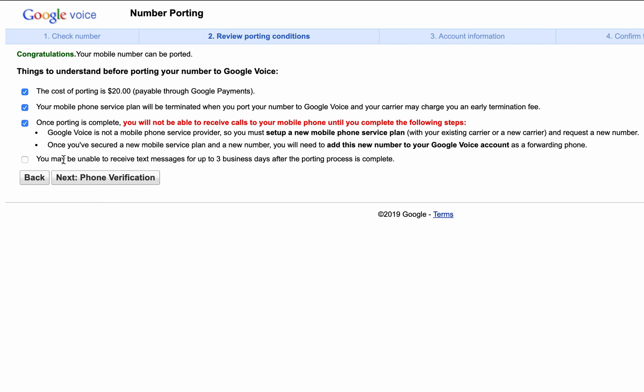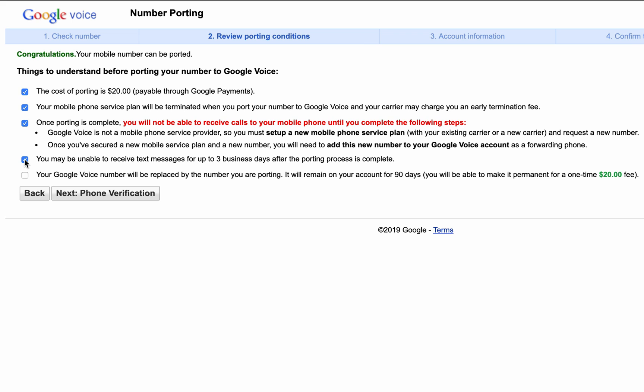Google says you might not be able to receive text messages for up to three business days after the porting process. I did not see this happen to me — I immediately saw the text messages coming through right after the porting was complete.